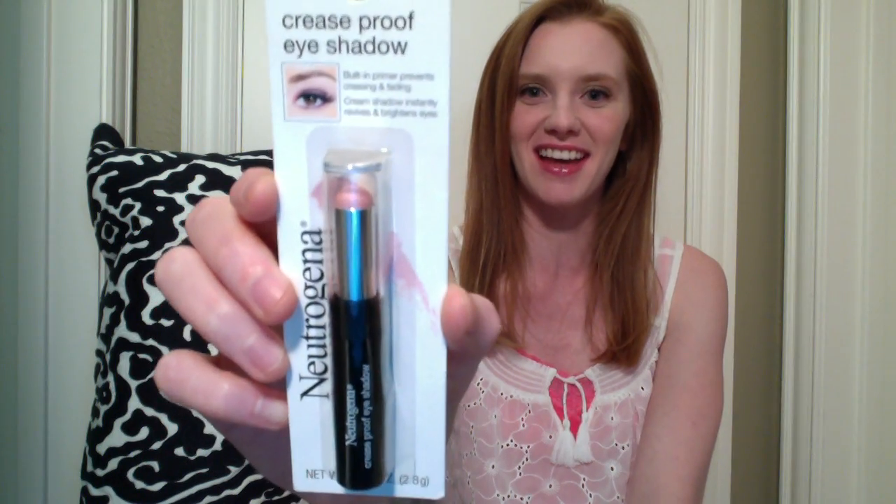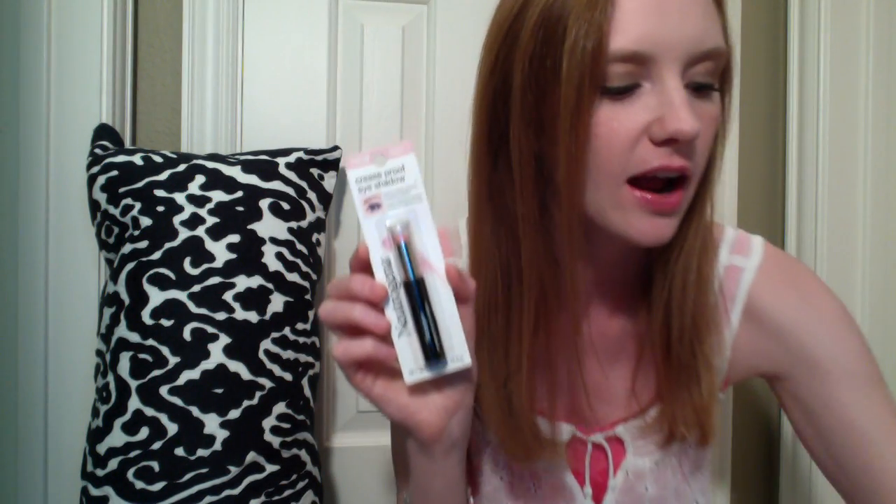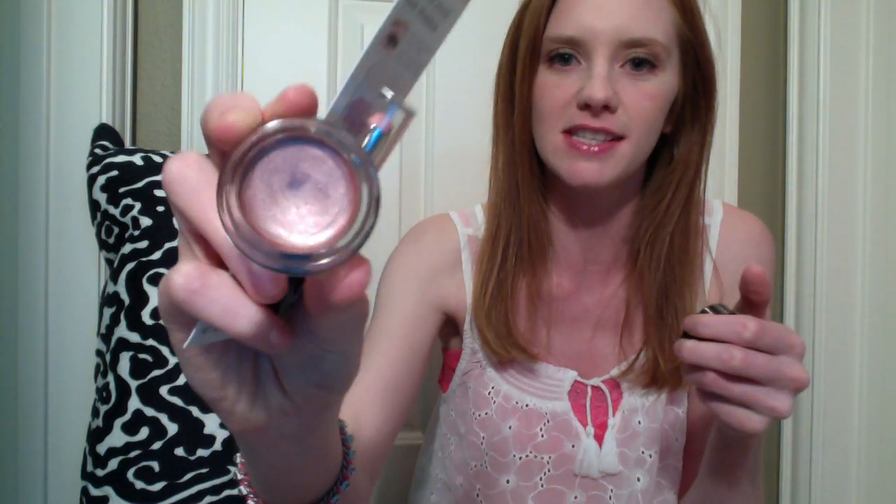Moving up to eyes — I got a couple of new eye products. The first is Neutrogena eyeshadow, and it says it's crease-proof, which I'm excited to try. The cream shadow I've been using is Maybelline Color Tattoo in Inked in Pink, and I love it, but it gets messy because I have to use my finger to apply it. I went ahead and opened the Neutrogena cream shadow — it's Perfect Pink — and I think that's going to be a really pretty color on my light skin.